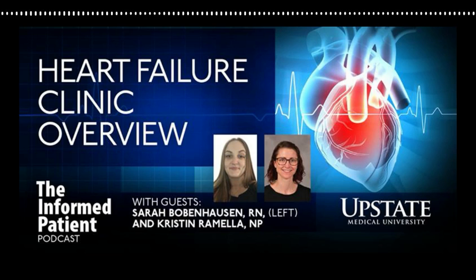This is Upstate's The Informed Patient Podcast. I'm your host Amber Smith, talking with nurse Sarah Bobenhausen and nurse practitioner Kristen Romella, who both care for patients in Upstate's heart failure clinic. I'd like to have you walk us through what a brand new patient might experience coming for their first visit. Is the heart failure clinic in the hospital proper? No. The heart failure clinic is located at 90 Presidential Plaza at UHCC, within the Upstate Cardiology Office — it's its own clinic within that cardiology office.